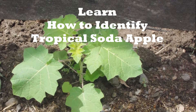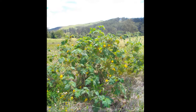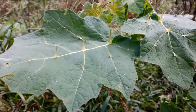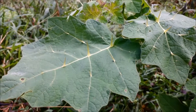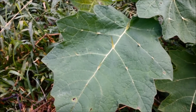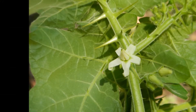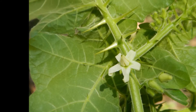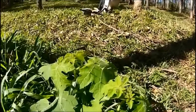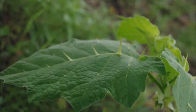Learn how to identify Tropical Soda Apple — there are a few key features which make it easy. Such as the leaves, which are around 10 to 20 centimetres long, 6 to 15 centimetres wide, and the upper side densely covered in small hairs. The flowers, which are small, white and have five petals. And 10 to 12 millimetre long spines, which cover most parts of the plant.